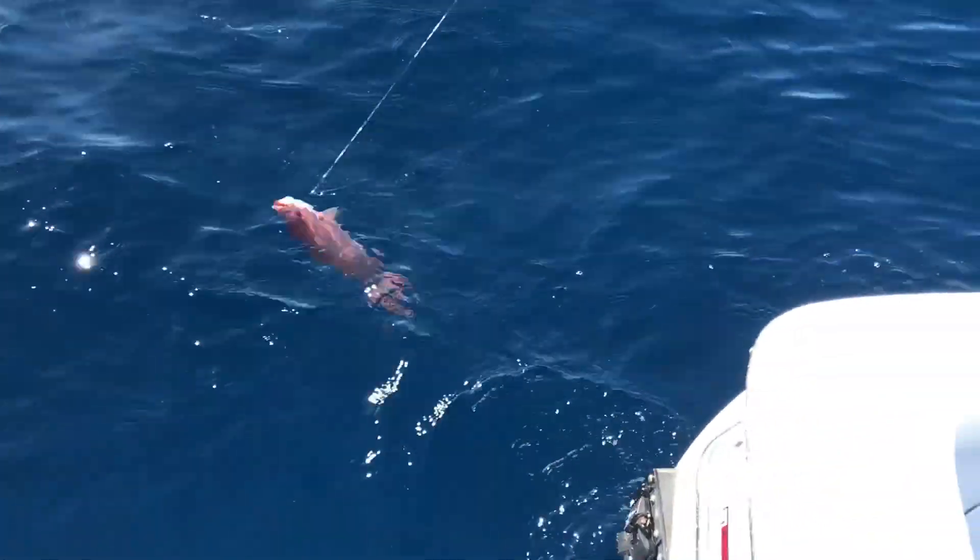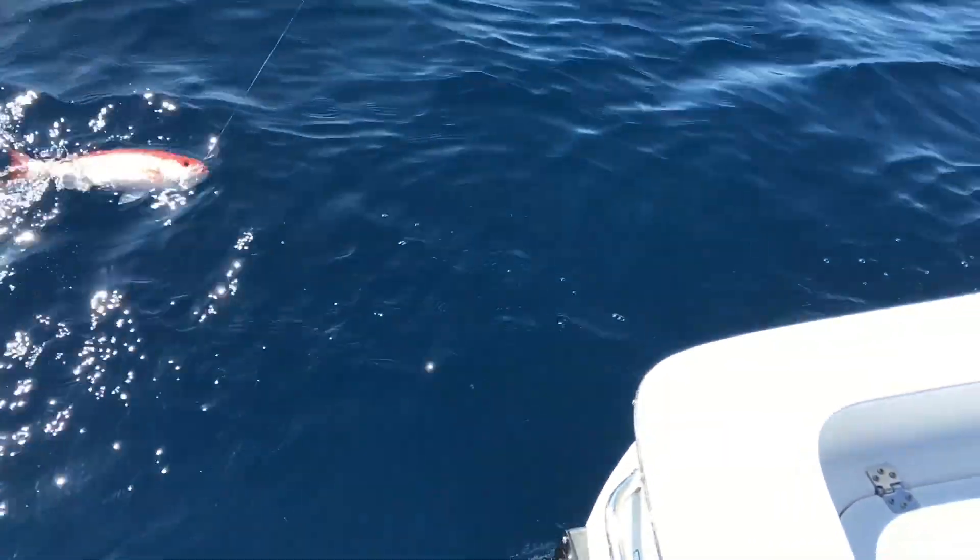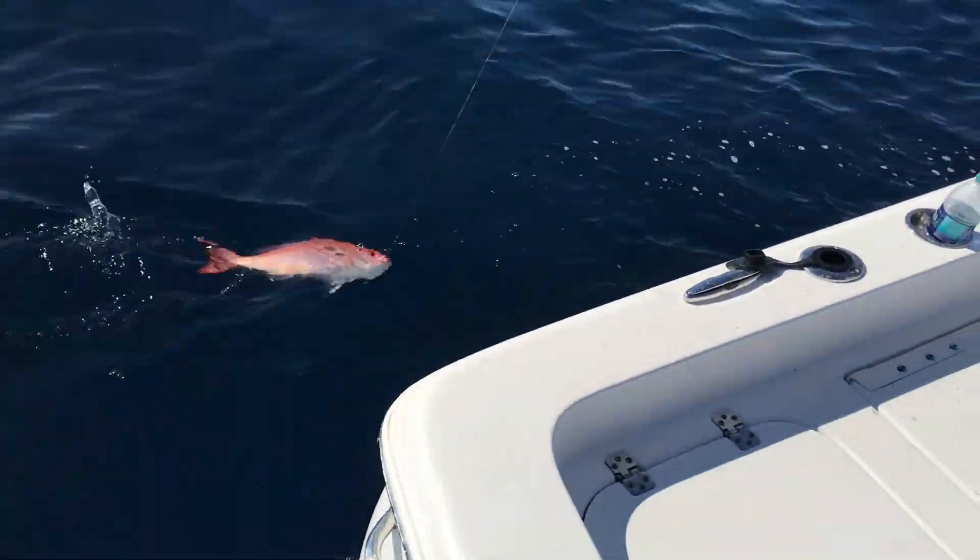Nope — giant vermilion! Look at that, that's what I'm talking about. That's a good one. Those big vermilions like that are one of my favorite fish to eat — they're so good. And that one right there was the size of a keeper red snapper.